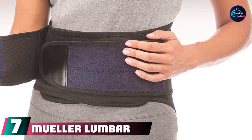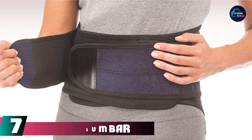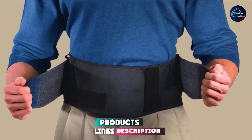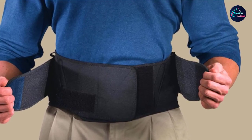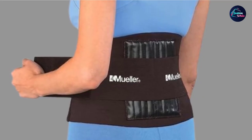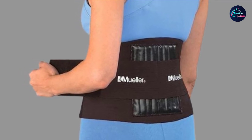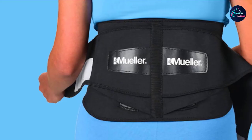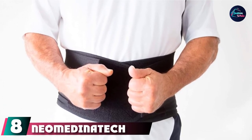Moving on to number seven, the Mueller Lumbar Support Back Brace. Back pain can be costly to deal with — between doctor's visits, medication, and lost productivity, the dollars you're spending to fight your back pain add up fast. Mueller's Lumbar Support Brace can reduce back pain for a fraction of the cost of other braces. This brace reduces your body's load on your spine's lower discs, creating a more even distribution of weight for less pain. It also supports your back when you're lifting heavy objects, and the double-layer design and adjustable compression creates a custom fit.